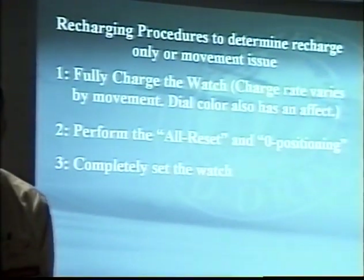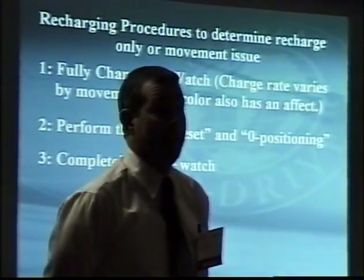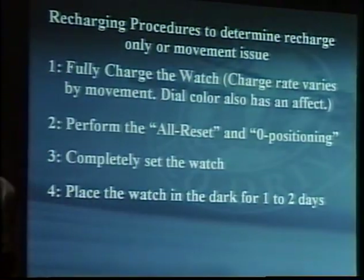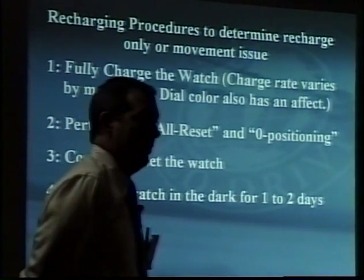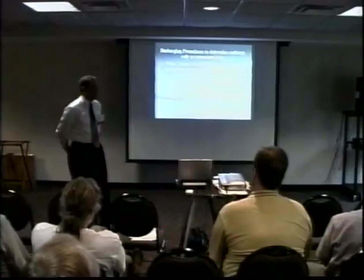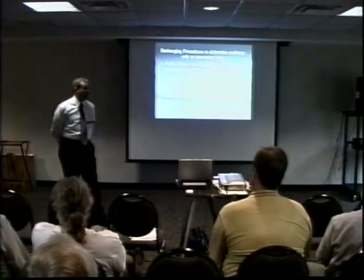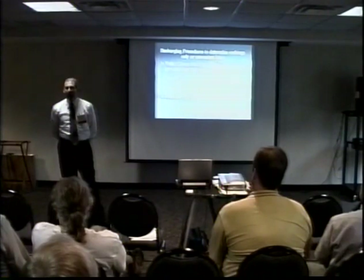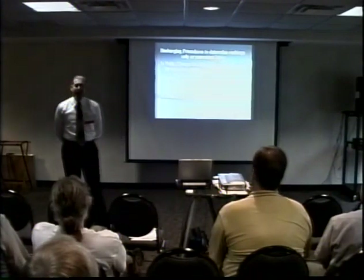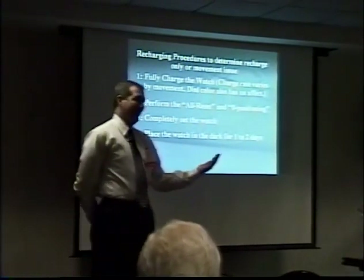After you do the all reset and zero positioning, completely set the watch, including the time, the date, and the day if it has one. After that, put the watch in the dark for one to two days. We found two days works best in our setup at 13,000 lux, then two days in the dark. The reason for two days in the dark is that some watches — such as the perpetual calendars, Skyhawk, or Sailhawk — have a power save feature, and the second step of that power save doesn't take effect until 48 to 60 hours of darkness. We wanted to make sure we were catching those watches that were going to sleep but not coming back to life.